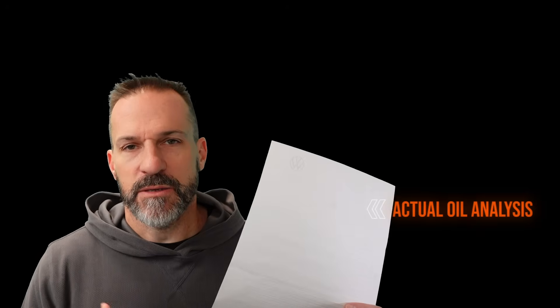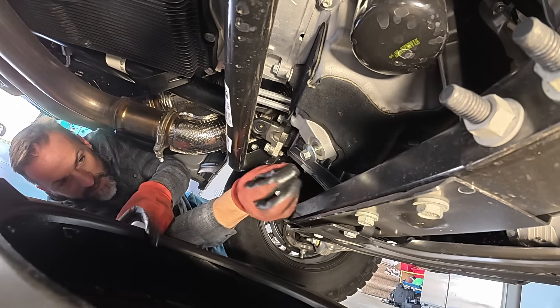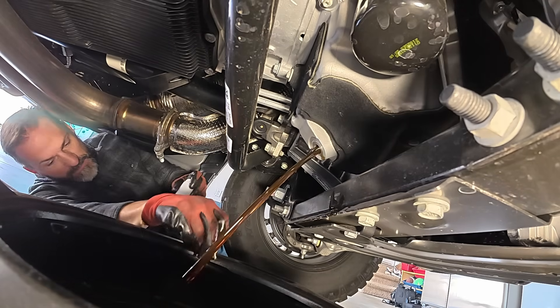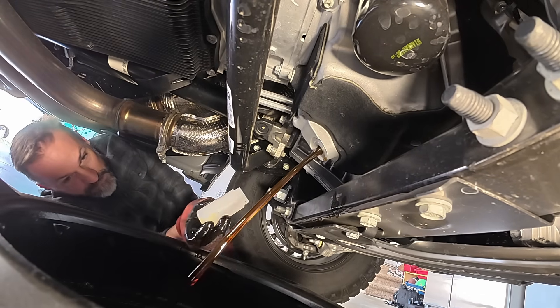Today I want to show you actual lab data that I submitted. I changed my oil at right about 500 miles, and we're going to see if Lake Speed Jr., the Motor Oil Geek, is onto something. This is an oil analysis from my twin-turbo V6 Hurricane engine — the three-liter Hurricane in a Ram 1500. Many people don't agree with him, but a lot of people do, so I'm here to independently test his break-in procedure.